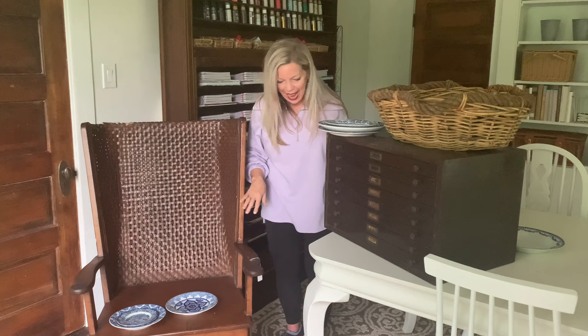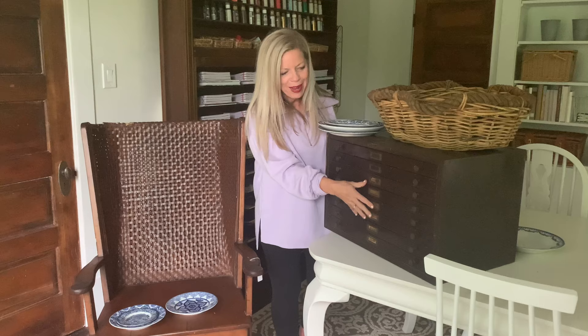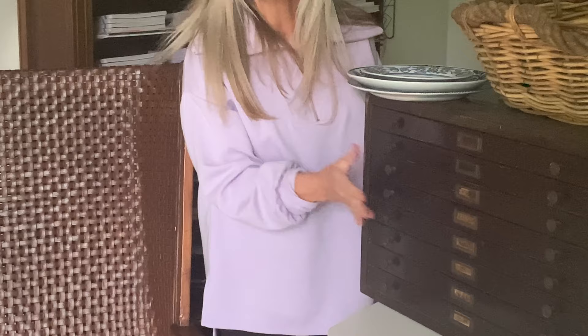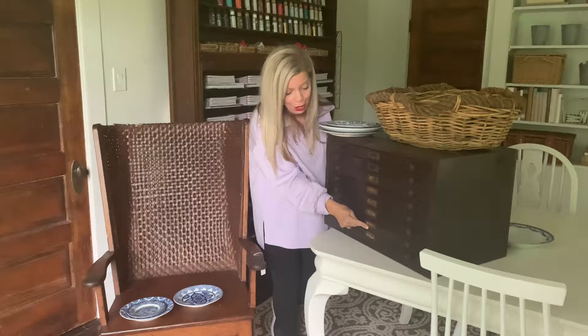In totally amazing news, I want to show you guys this. This is not even my favorite find, but still a super cute one. I think maps were probably stored in it at one time. It's metal, and I thought it would be perfect for putting my scrapbook paper, craft supplies — a zillion different things. It even has some of the original labels on.